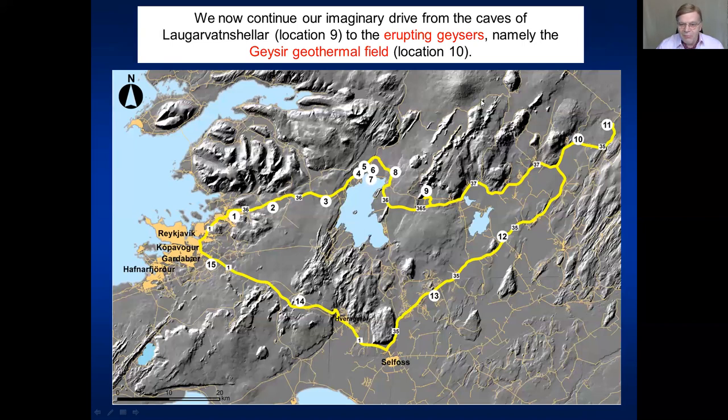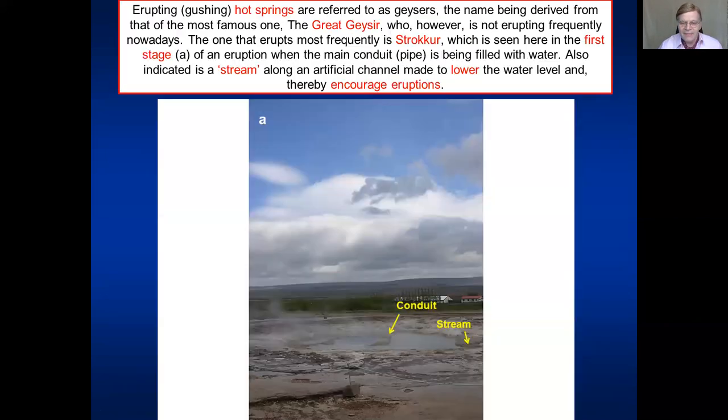So we have been here at stop number nine. Now we move back to the main road, the main golden circle, and drive all the way to number 10 — to the erupting geysers, to the Geysir geothermal field. Hot springs and erupting geysers are of course common in many places of the world in geothermal fields, but they derive their name from the Great Geysir. The Great Geysir is not erupting very often these days, but the one erupting very frequently, every five to ten minutes, is another one called Strokkur.